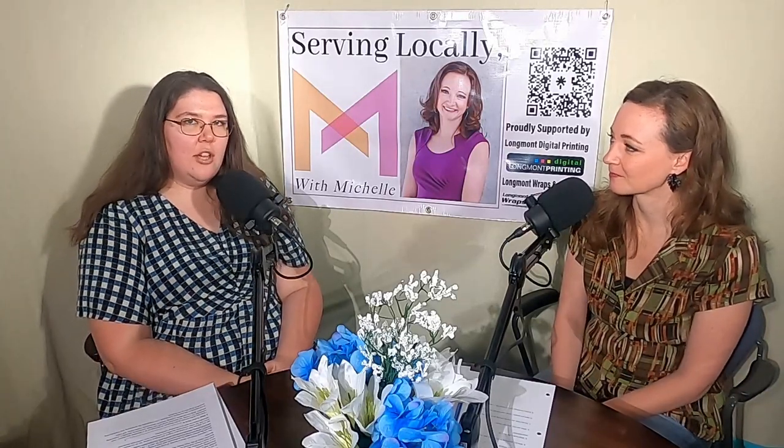Thank you for having me here today, Michelle. It's such a pleasure. My name is Courtney Pletcher, and I am the Volunteer and Evaluation Coordinator at the Longmont Museum. The Longmont Museum is a center for culture here in northern Colorado where people of all ages can explore history, experience art, and discover new ideas through dynamic programs, exhibitions, and events.